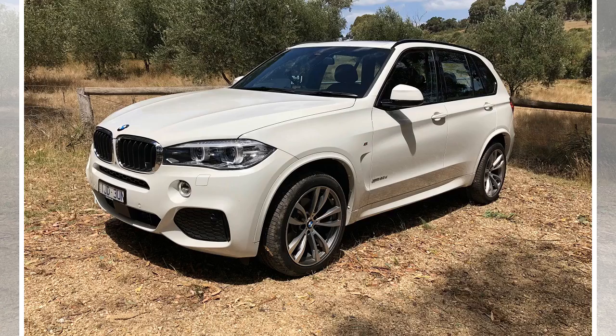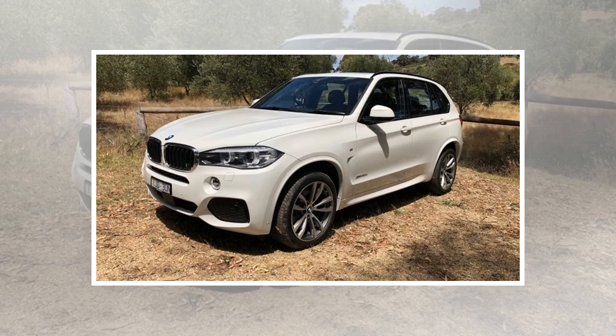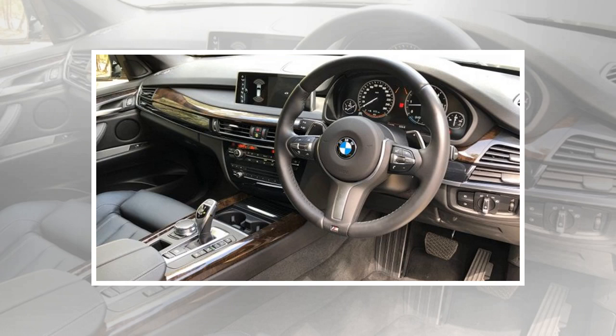Australian car buyers are remarkably enthusiastic about 7-seat SUVs at the moment. Many might not know that the BMW X5 has the extra seating capacity available as an option. The X5 is sometimes a bit of a forgotten commodity in the BMW range, with the smaller X1 and X3 often stealing much of the attention. That's a shame given just how impressive the big daddy of the BMW SUV range is.